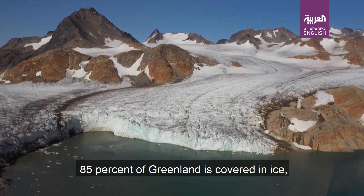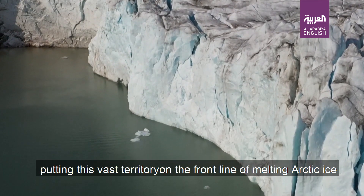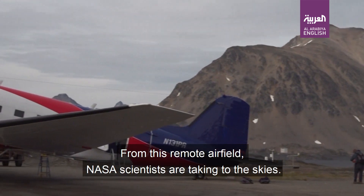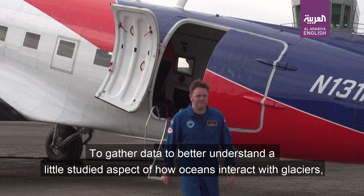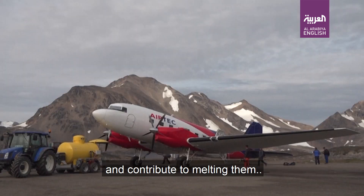85% of Greenland is covered in ice, putting this vast territory on the front line of melting Arctic ice in a region that is warming twice as fast as the rest of the planet. From this remote airfield, NASA scientists are taking to the skies to gather data to better understand a little-studied aspect of how oceans interact with glaciers and contribute to melting them.